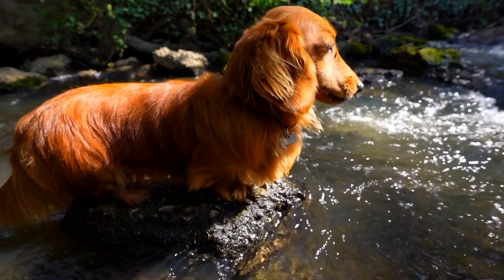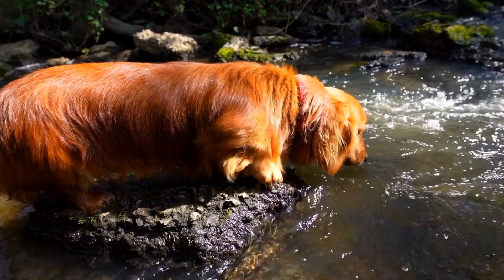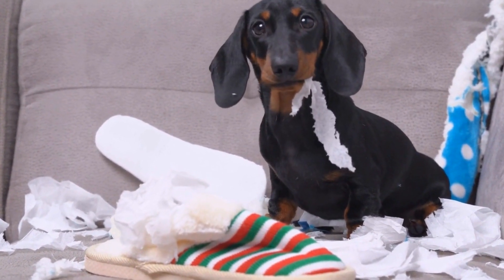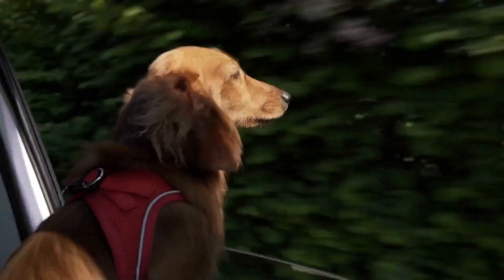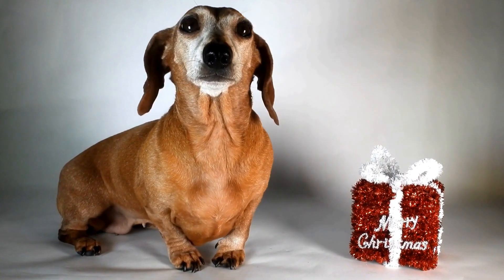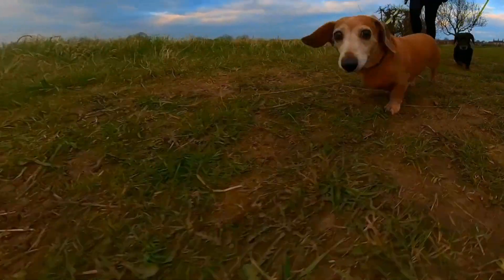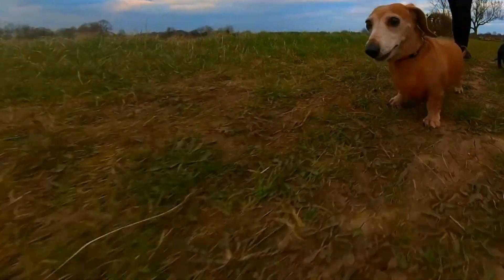Dachshunds, with their distinctive long bodies and short legs, are prone to certain health issues due to their unique body structure. One of the most well-known is intervertebral disc disease (IVDD). Their elongated spinal structure puts them at a higher risk of developing herniated discs, which can lead to pain, mobility issues, and in severe cases, paralysis. Proper care — including avoiding activities that strain the back and maintaining a healthy weight — can help prevent or manage this condition.